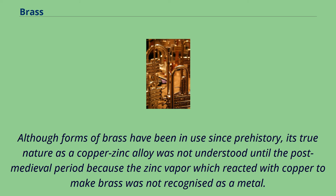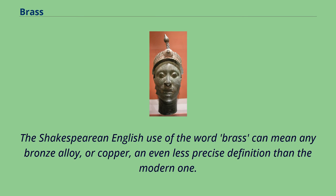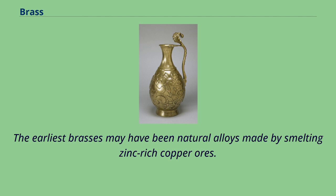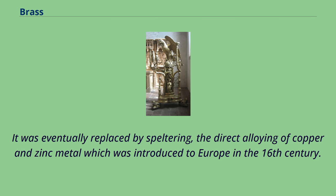The King James Bible makes many references to brass to translate nekosheth from Hebrew to archaic English. The Shakespearean English use of the word brass can mean any bronze alloy, or copper, an even less precise definition than the modern one. The earliest brasses may have been natural alloys made by smelting zinc-rich copper ores. By the Roman period brass was being deliberately produced from metallic copper and zinc minerals using the cementation process, the product of which was calamine brass, and variations on this method continued until the mid-19th century. It was eventually replaced by speltering, the direct alloying of copper and zinc metal which was introduced to Europe in the 16th century.